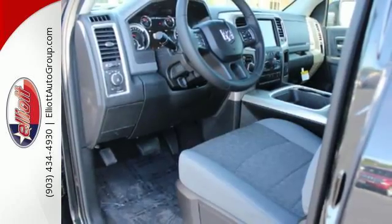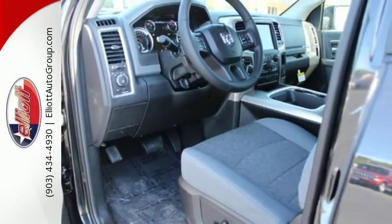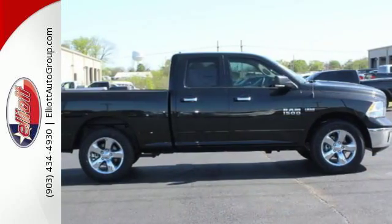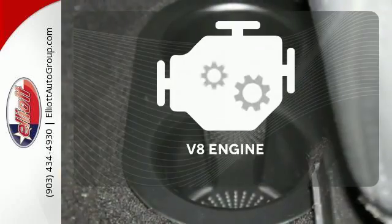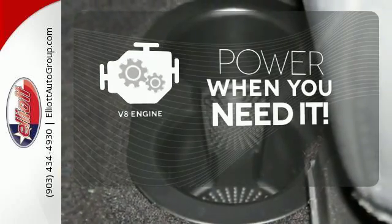Inside you'll love a cabin that feels luxurious and doesn't mind getting dirty. When you see all the features on this pickup, you won't be able to say no either. Have fun behind the wheel with a V8 engine under the hood.